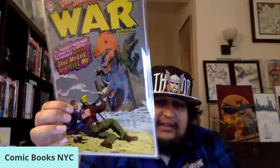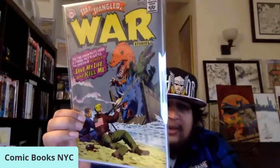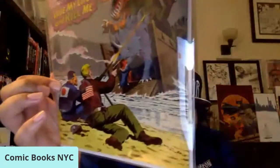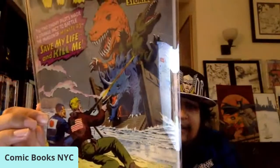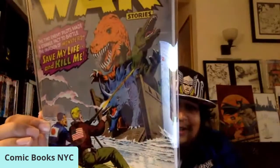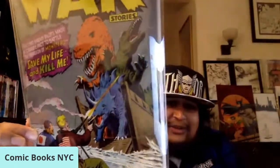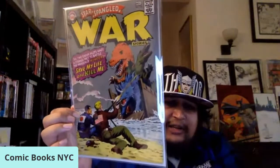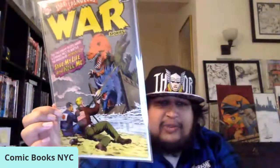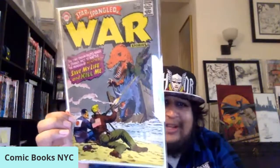Next up we have a Silver Age book with a Russ Heath cover. There are some great dinosaur covers in this title — it's Star-Spangled War Stories, issue number 135, late Silver Age 1967. Awesome Russ Heath cover: you have soldiers on the beach, one with the Japanese flag, one with the American flag, aligning to battle three dinosaurs together on the beachfront. Pretty damn cool cover — I'm always a sucker for dinosaurs.